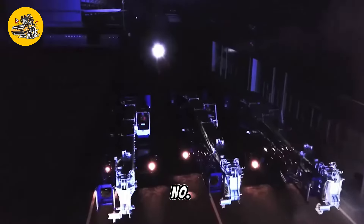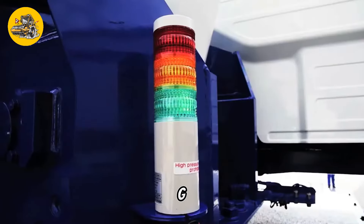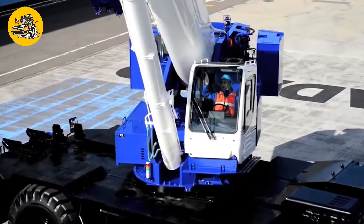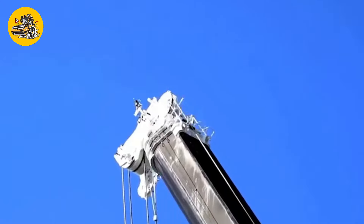Number 32, the Tadano GR-1000XL. Rough terrain cranes such as the Tadano GR-1000XL are mobile cranes designed for off-road operations and are useful in construction projects on rough terrain.